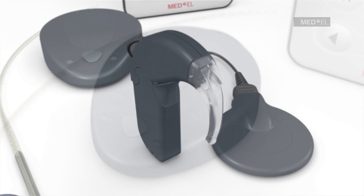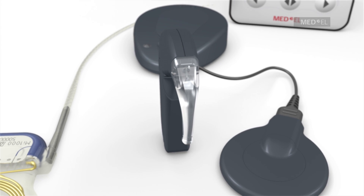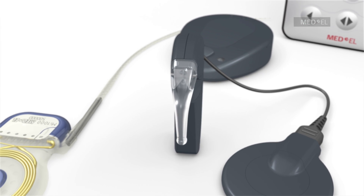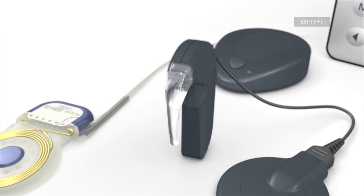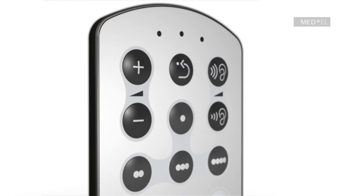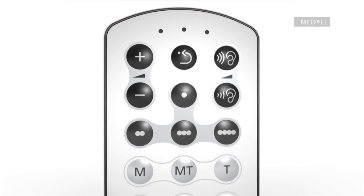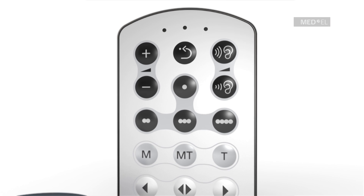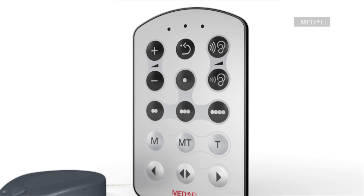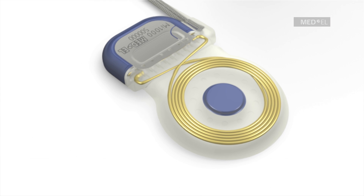The Opus 2XS is the world's smallest and lightest behind-the-ear audio processor for cochlear implants. It is an excellent choice for children and adults as indicated by their physician. Both processors include the easy-to-use fine-tuner remote control unit. Fine-tuner allows users to make adjustments to volume or sensitivity without the need to remove the audio processor from the ear.